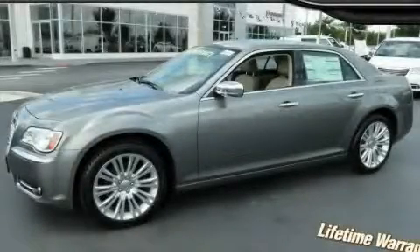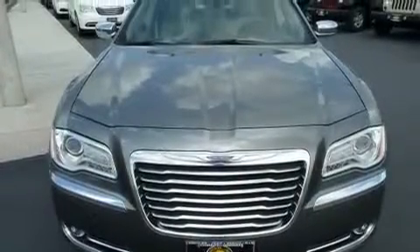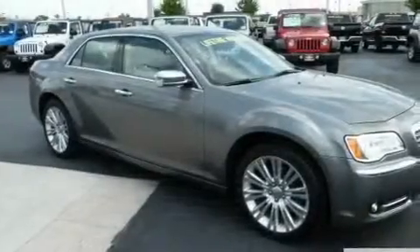This is a brand new 2011 Chrysler 300, with great fit and finish. It features a 3.6 liter 6-cylinder engine and an automatic transmission.